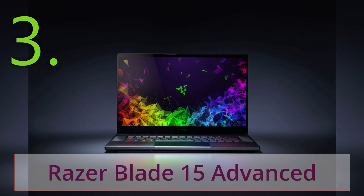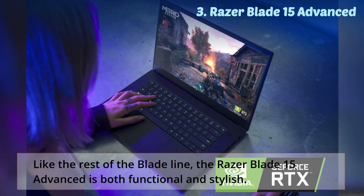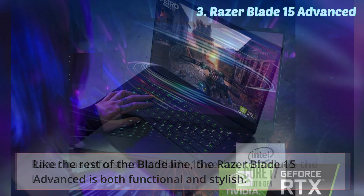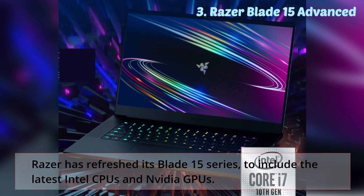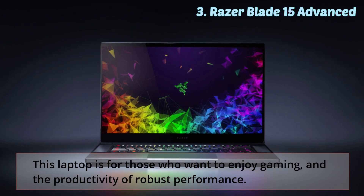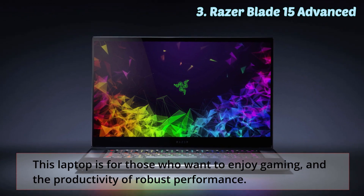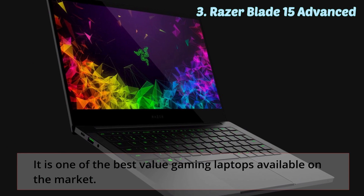The Razer Blade 15 Advanced is a remarkable gaming device. Like the rest of the Blade line, the Razer Blade 15 Advanced is both functional and stylish. Razer has refreshed its Blade 15 series to include the latest Intel CPUs and NVIDIA GPUs. This laptop is for those who want to enjoy gaming and the productivity of robust performance. It is one of the best value gaming laptops available on the market.